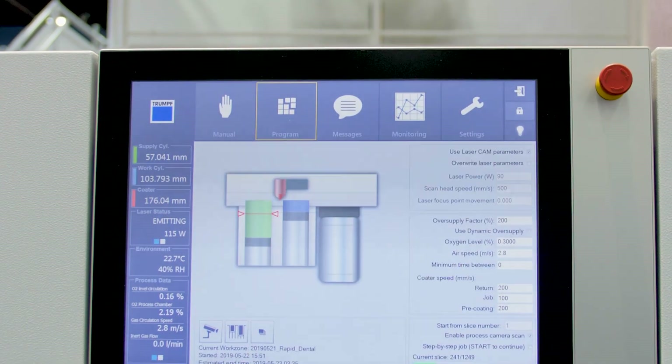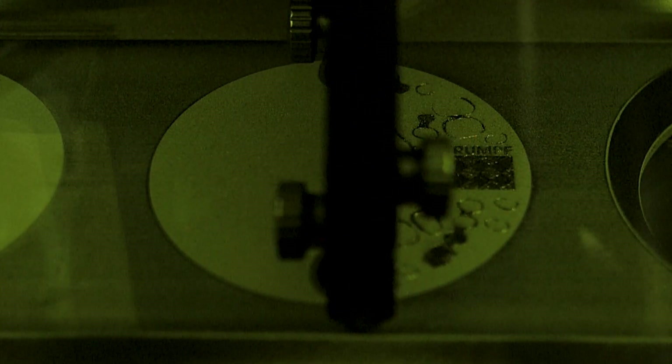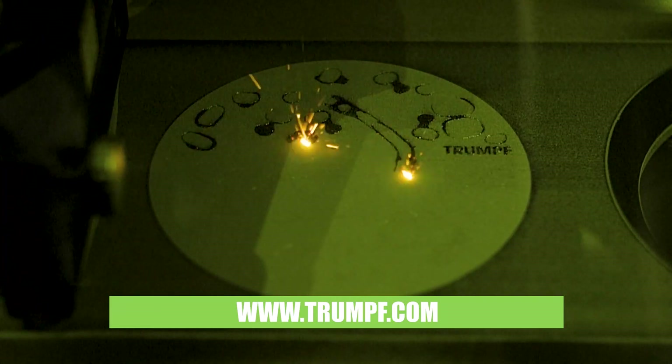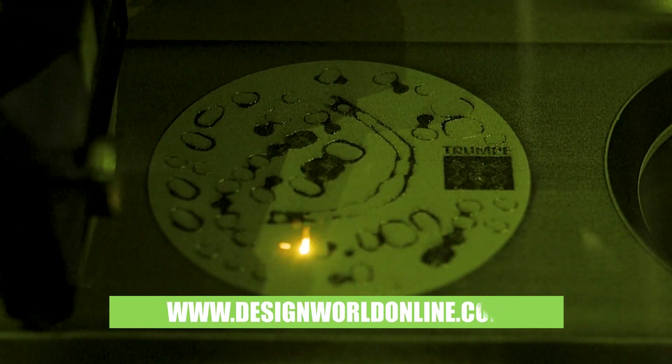Well, fantastic information. Thank you so much, Tobias. Can you tell everybody where they can find out more about TRUMPF online? You can find all the information about the TRUMPF additive manufacturing portfolio on our website, which is www.trumpf.com. And of course, for more videos like this, you can go to designworldonline.com.